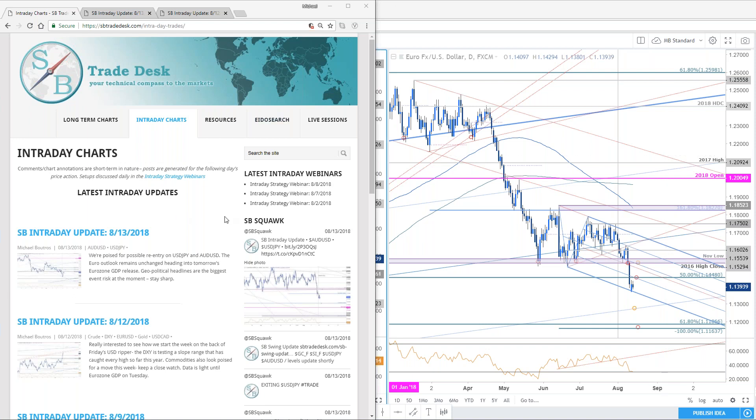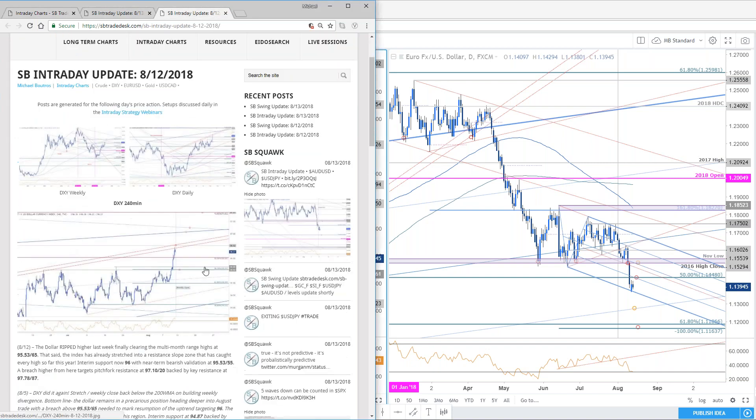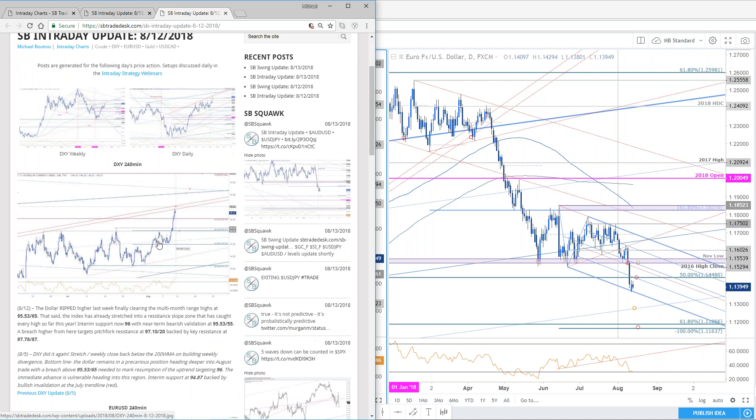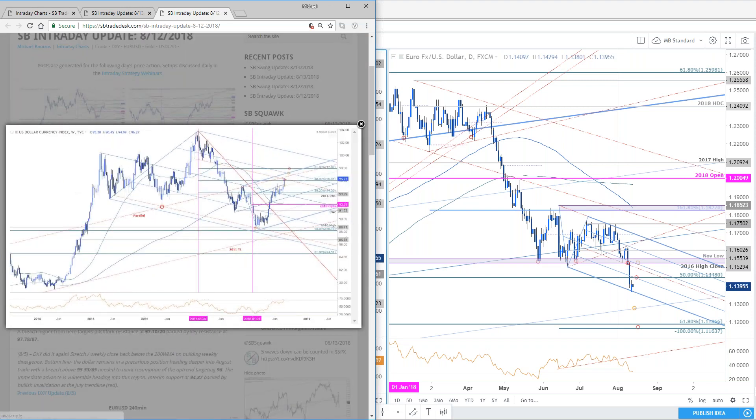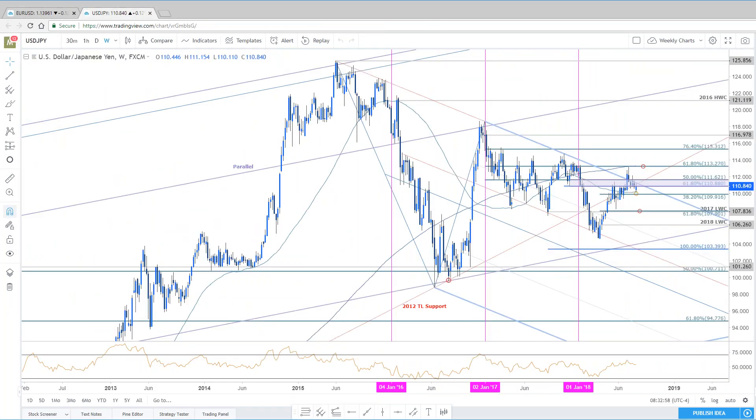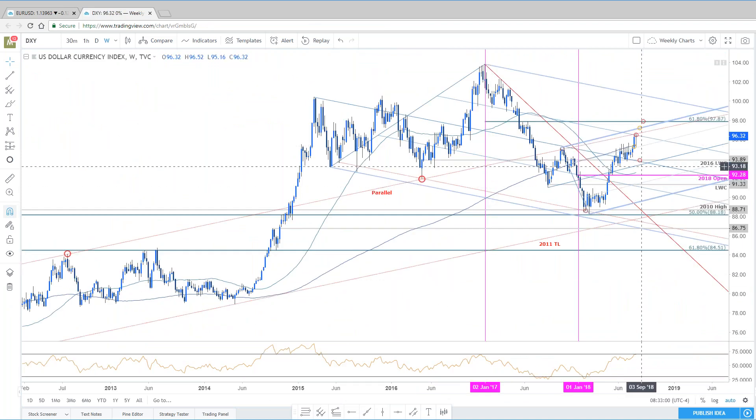We'll go over last night's update in a moment. I do want to go over the DXY and what we were looking at to start the week. The euro and DXY setups haven't changed a bit since the start of the week. We started off with the assumption that we're coming into some resistance on the DXY, some support on the euro.